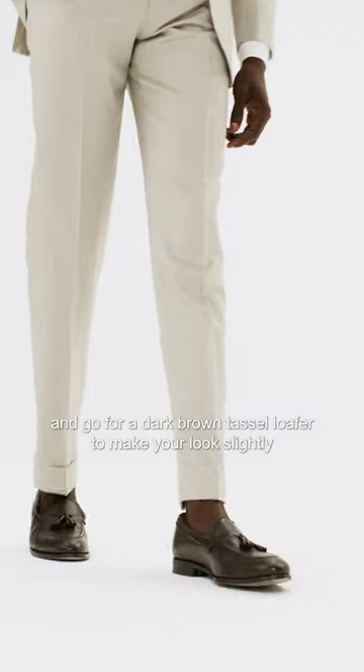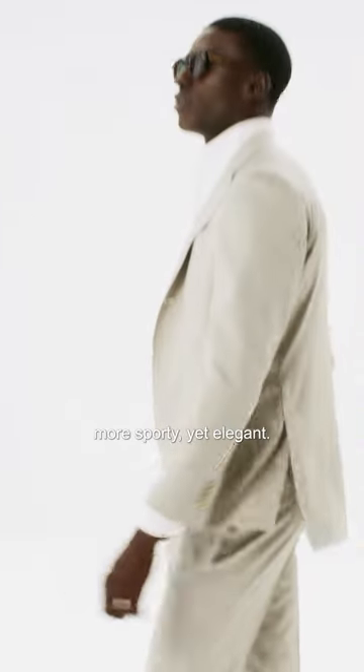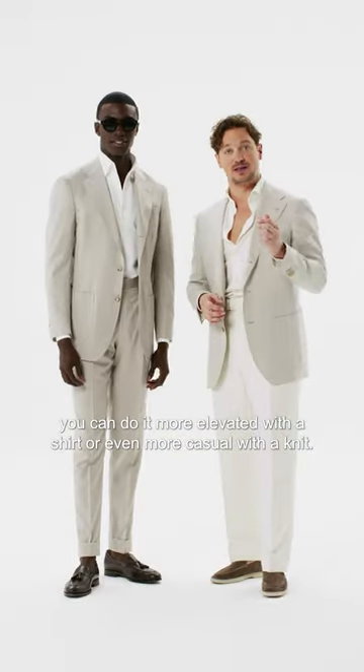Pair it up with a one-color shirt so you don't have to wear a tie, and go for a dark brown tassel loafer to make your look slightly more sporty yet elegant. Due to the fact you get rid of your tie, you can elevate it more with a shirt or go even more casual with a knit.